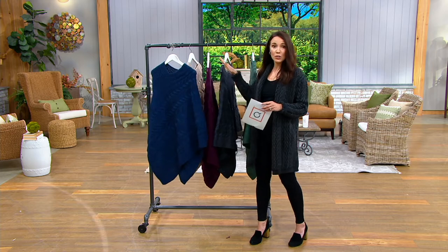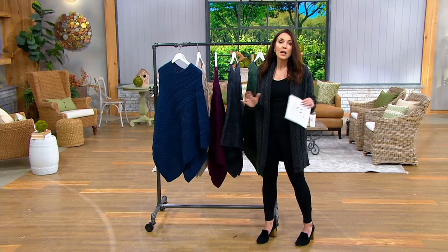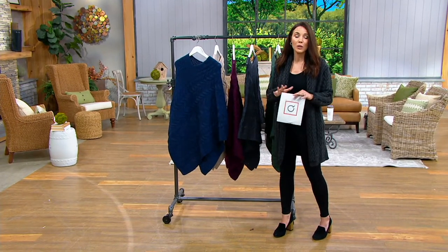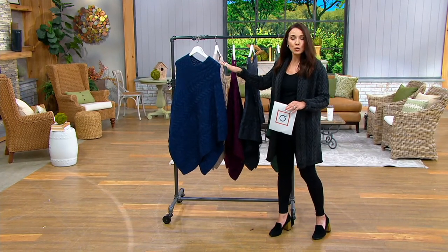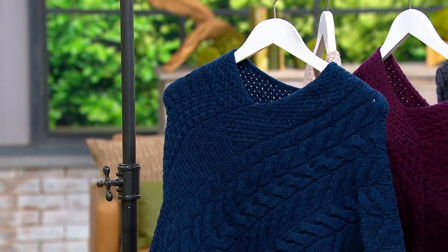We have put them on hangers for practicality to show them to you, but please don't store these on a hanger — it will just weigh them down, so you want to fold these. Do as I say, not as I do, as my mother would have said.